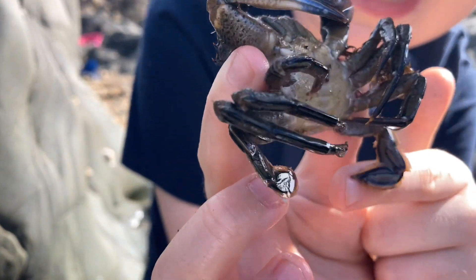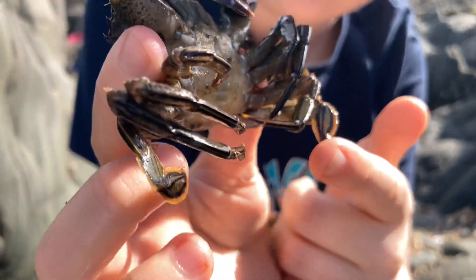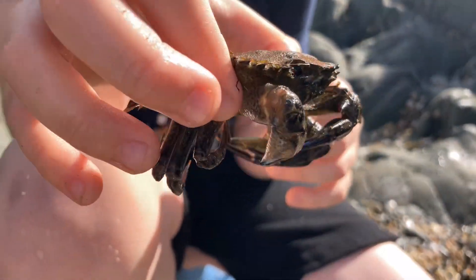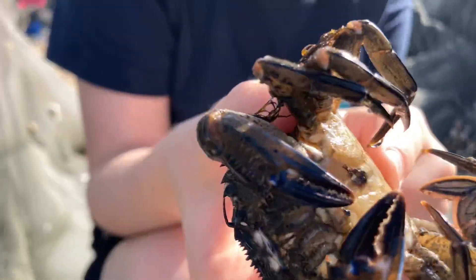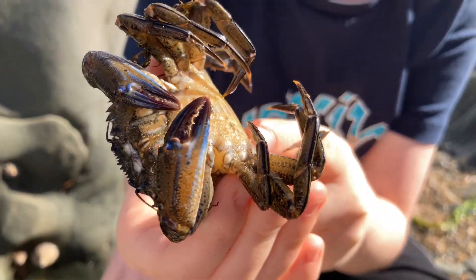If you look here you can see its swimmerettes, which it uses to swim. This one is a boy, as you can see by the V right here — it's not as wide as a girl.